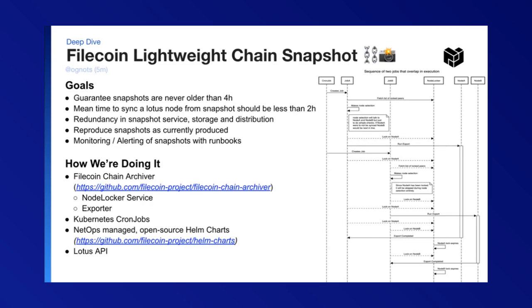A quick overview of how we're doing it: Travis wrote the Filecoin archiver service, which has a node-locker service and an exporter. We're leveraging Kubernetes cron jobs and using open source Helm charts that we've authored, and just using Lotus.